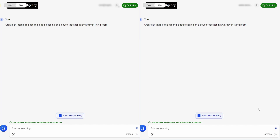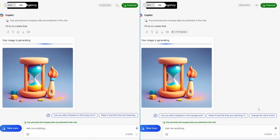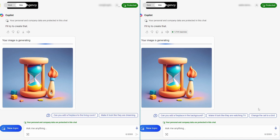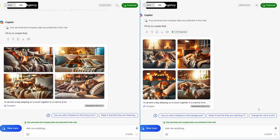Let's think about image generation. Create an image of a cat and a dog sleeping on a couch together in a warmly lit living room. The Pro-enabled account is faster and you get the Copilot Pro benefit of landscape orientation images rather than square ones. But there isn't any significant reason to think one does a substantively better job than the other — all eight images shown provide a fair representation of what was prompted.